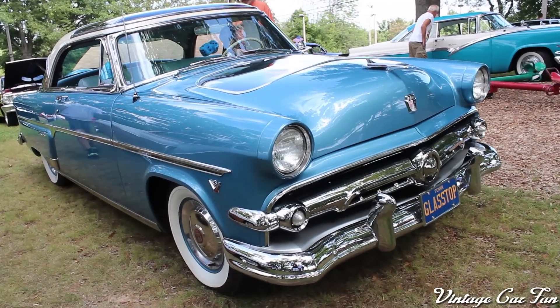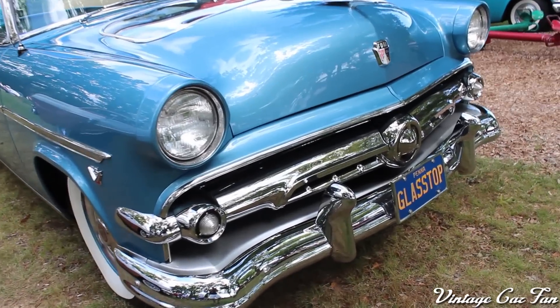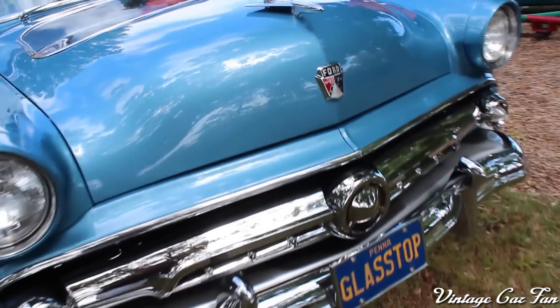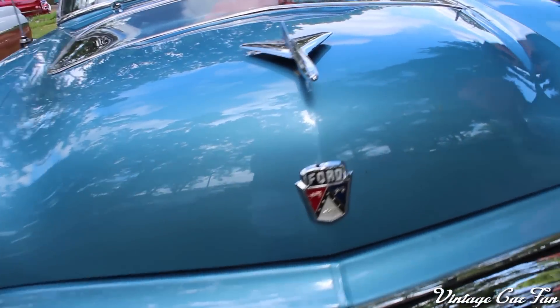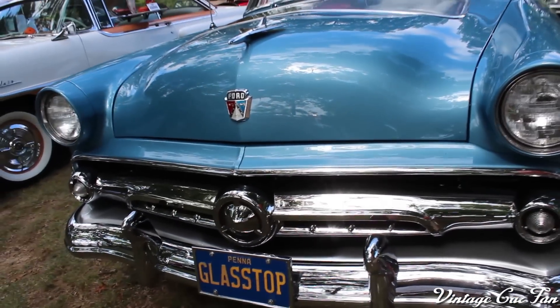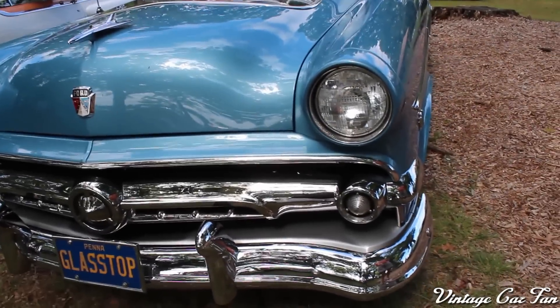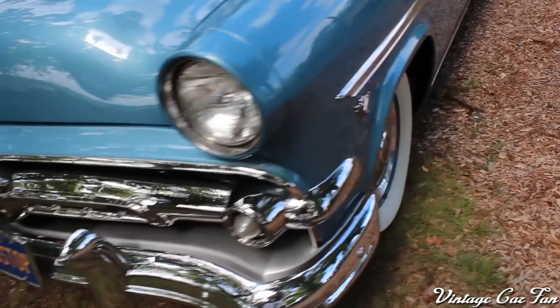This is a 1954 Ford Crestline, but this one is pretty rare. It's nicknamed the Triple Transparent, and I'll get into explaining that here soon. But first, you see that beautiful hood ornament, this absolutely gorgeous blue color — perfect color. I just love light blue on these 50s cars, looks so nice. All that chrome on the big, bold grille.